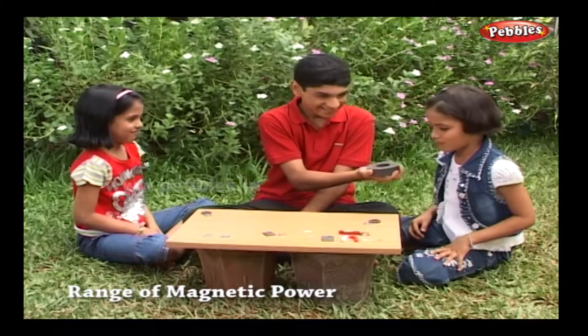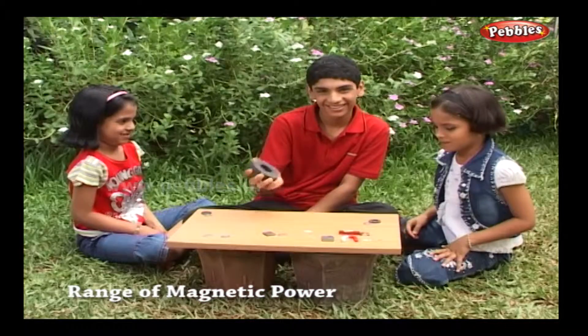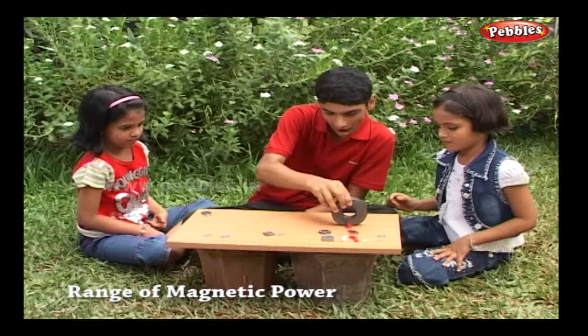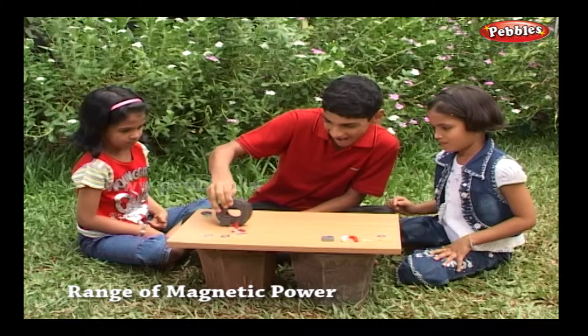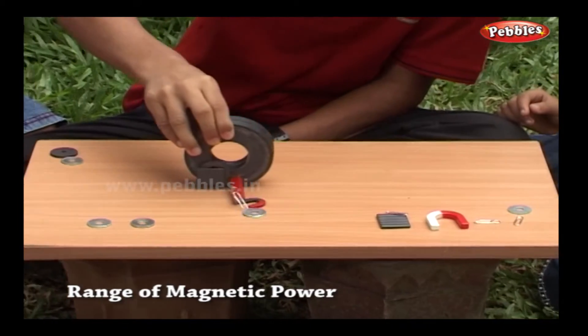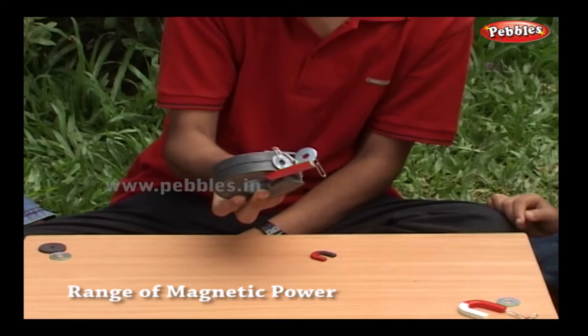Now look what I have — a giant magnet. It can attract other magnets and magnetic materials from a long distance. When the magnet is kept outside the range, it does not attract the pins or washers, but as it moves closer to the line, it attracts everything.